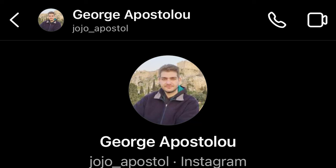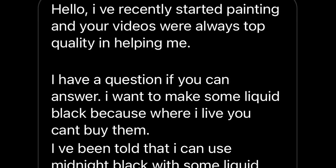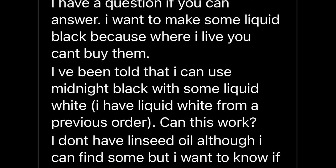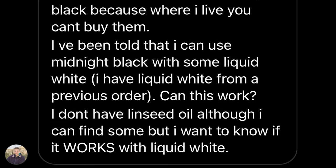We got one from George Apostu Liu. He writes: 'I've recently started painting and your videos are always top quality and helping me. I want to make some liquid black because where I live you can't buy it. I've been told you can use midnight black with some liquid white. I have liquid white from a previous order — can this work? I don't have linseed oil, but I can find some. I don't know if it works with liquid white.' Happy to help you out.